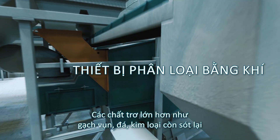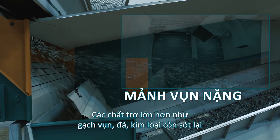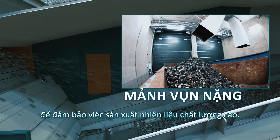Larger inert particles such as pieces of brick, stones, residual metals and other heavy three-dimensional particles are separated at the end of the process to guarantee high-quality fuel production.